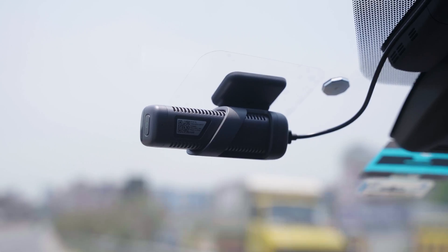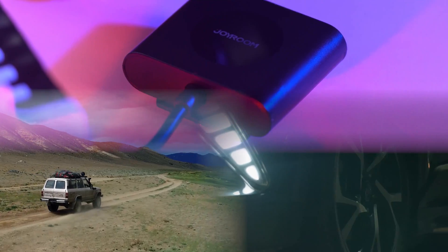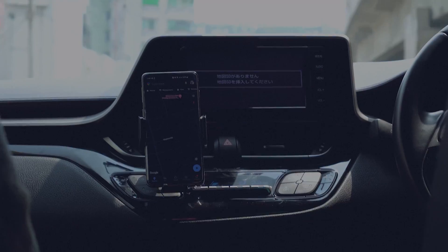Daily Automated fairly, accurately and objectively provides you with the information you need about cars in a timely manner. Our mission is to gear you up for busy mornings with the latest in automotive news, gadgets and accessories.